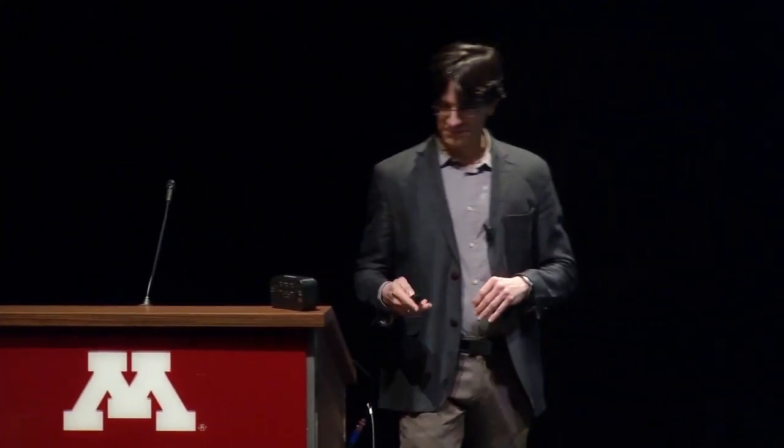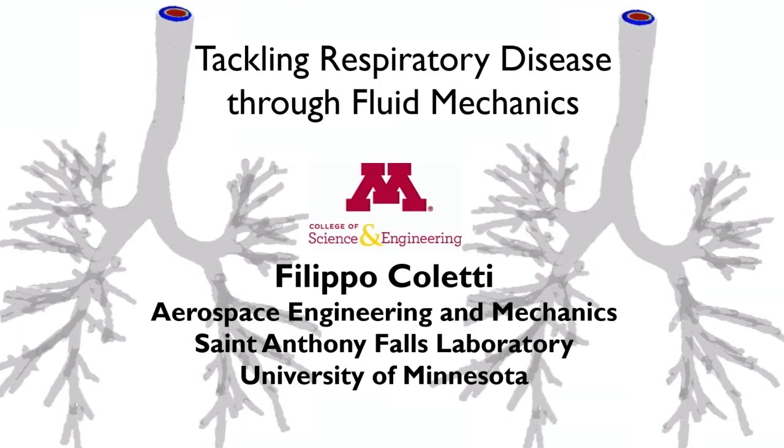Thanks everyone for being here tonight. Tonight I will tell you how my research group is tackling respiratory disease using fluid mechanics.